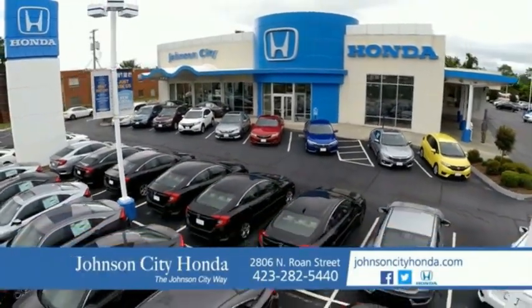We love our customers and the great products that we sell. That's the Johnson City way. Johnson City Honda. Johnson City.